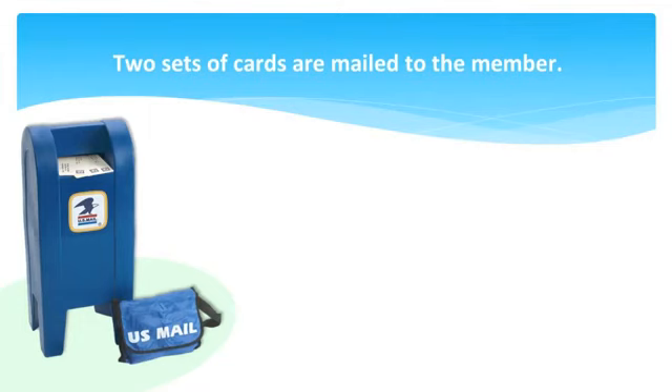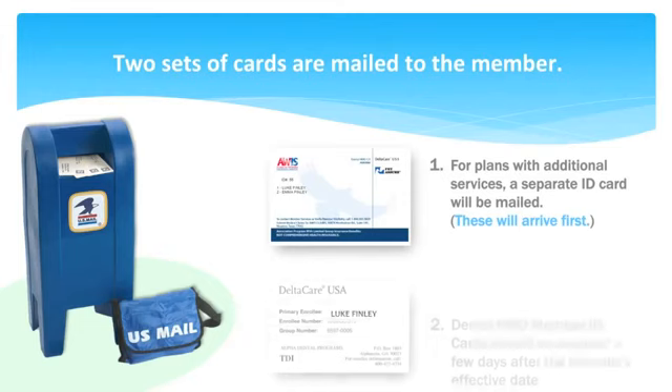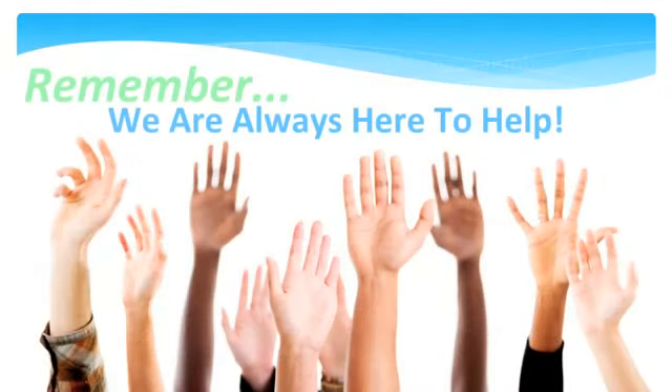Your member will receive two sets of ID cards. The first to arrive will be their ID cards for the additional services — this will arrive soon after enrollment. The second set of ID cards will come directly from the dental HMO company and are generally sent out on the effective date. If there are any further questions, please feel free to contact the Care Center. Remember, we are always here to help.